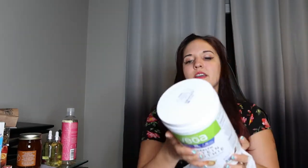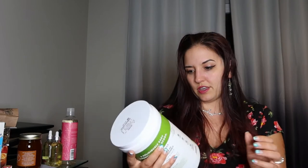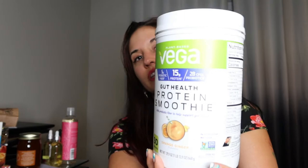So the next one we got is some Vega gut health protein smoothie — this is orange ginger. I actually have IBS, so I figured I would get something like this and try it out. It has prebiotics and probiotics, so I'm just looking for something to help with digestion. I'll probably use this in lieu of my regular protein since it is a protein smoothie.